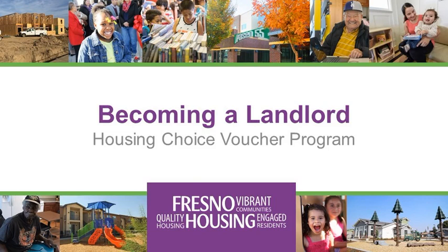Thank you for taking the time to view this video. Our goal today is to provide you with some basic information about how to become a participating landlord.